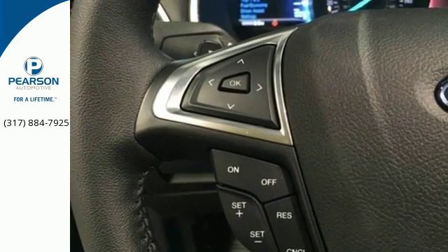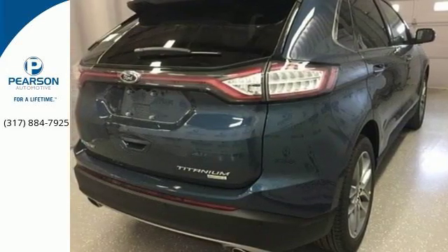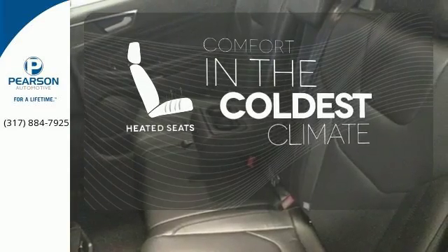Advanced Track with Roll Stability Control keeps the ride on track, while the personal safety and safety canopy systems keep you confident in an unpredictable world. The heated seats keep you comfortable no matter how cold it is.